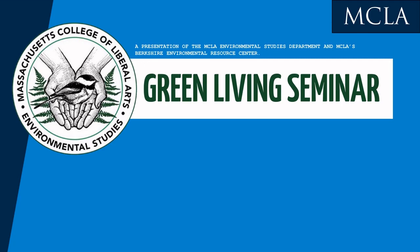David Bond from Bennington College will be presenting a lecture about PFOA in Vermont and New York. Today's presentation, Water Quality in the Hoosick River Watershed, will be given by Matt Reardon, Environmental Analyst and Non-Point Source Program Manager with the Massachusetts Department of Environmental Protection, Division of Watershed Management. Thanks so much for coming today.